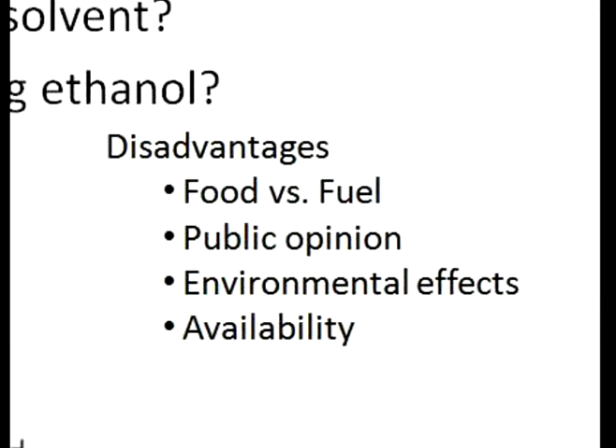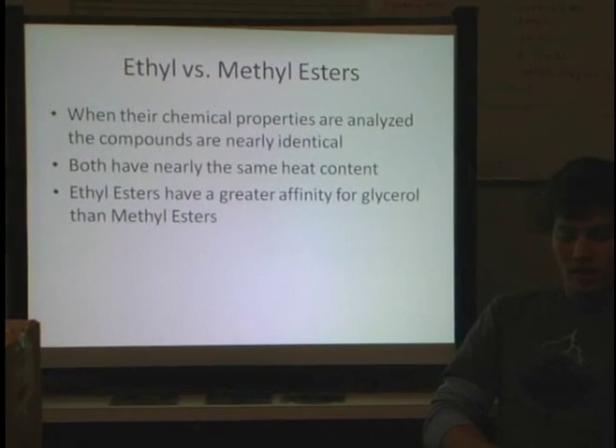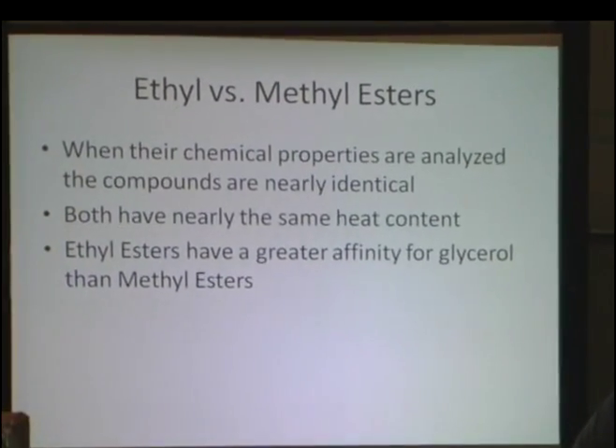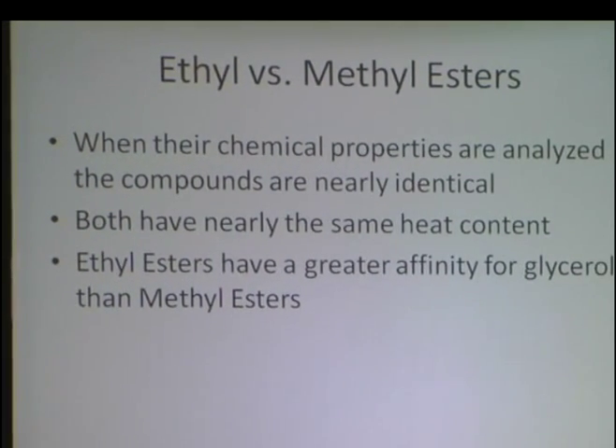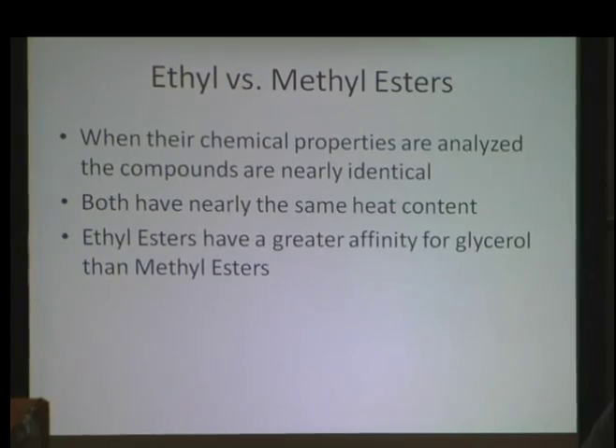Some disadvantages of using ethanol stem from the food versus fuel debate, which is related to public opinion of ethanol in general, and also the environmental effects of mass producing ethanol on the limited farmland we have in our country. Also, it is very hard to get anhydrous ethanol, which is required for the transesterification reaction, as any water could contaminate the biodiesel product. When you produce ethyl esters — which are also biodiesel — the chemical properties are nearly exactly the same as the methyl esters produced using methanol. However, ethyl esters have a slightly greater affinity for glycerol than methyl esters.